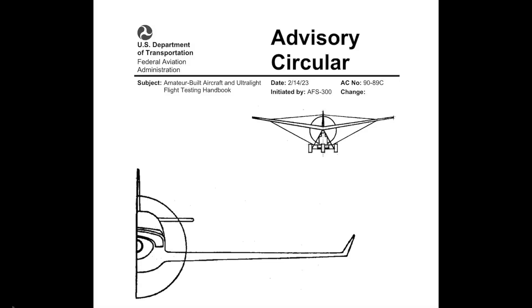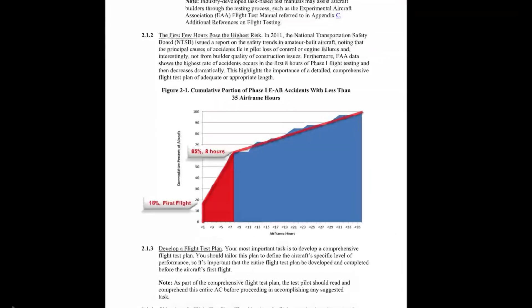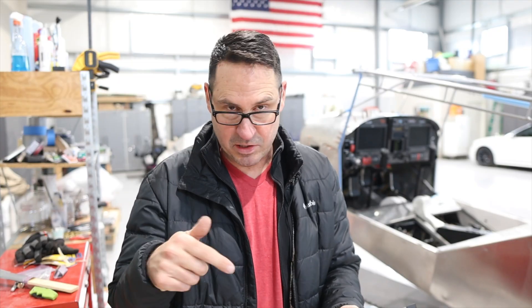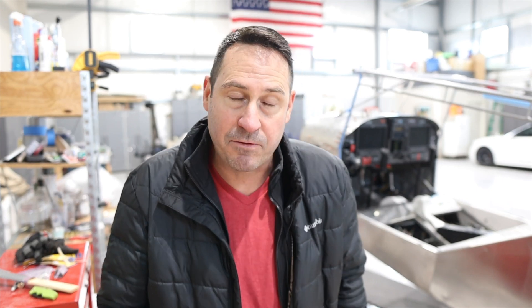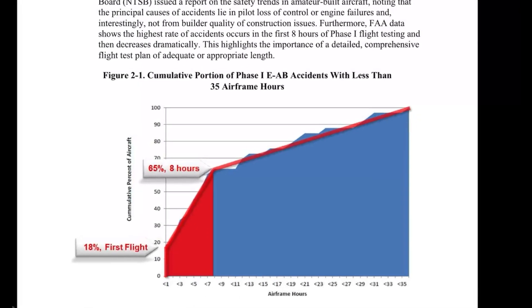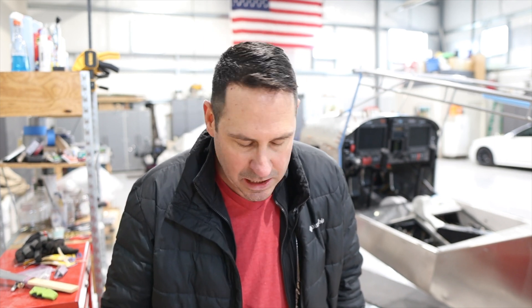Advisory Circular 90-89 Charlie — I love it. They start with some of the reasons why they're changing this, which I'm sure the EAA presented to the FAA: there's nothing magic about 40 hours. In fact, there is a magic number, and that's eight — eight hours of flight tests. They see a dramatic drop-off in the amount of incidents and accidents after eight hours. Why not make flight tests eight hours? Well, there's clearly a lot you've got to get done that you can't do in eight hours, but they're not going to put a time on it.